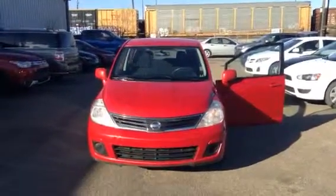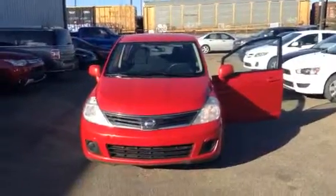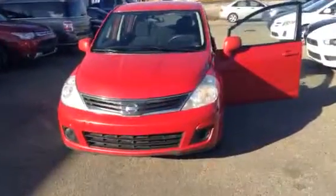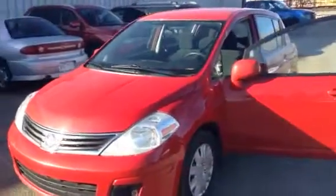Hello there, Evelina. This is Bobby Paul from Northside Mitsubishi, and I am giving you your personal video walkthrough of the Nissan Versa that I was telling you about over the phone a little while ago.